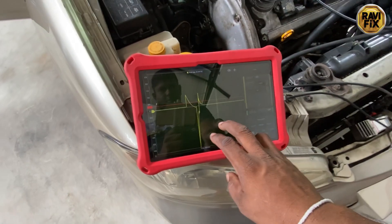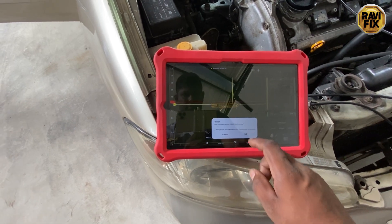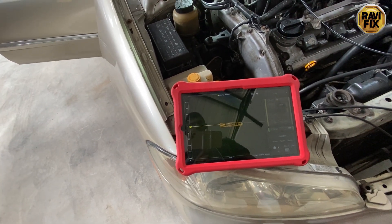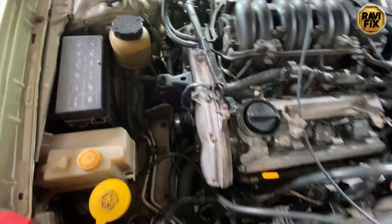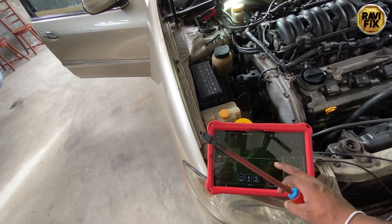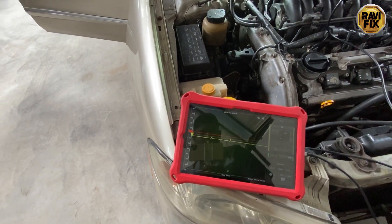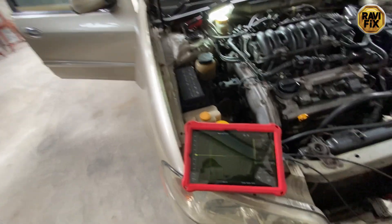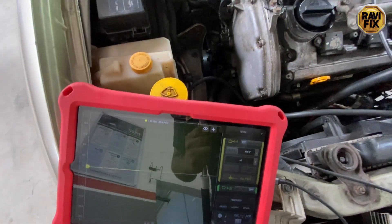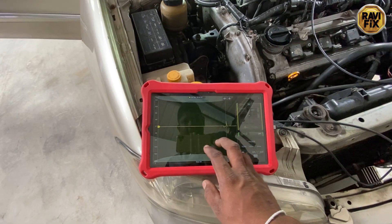I put my probe on Bank 1 cylinder 3. Do you see that waveform pattern? It has abnormalities compared to all the other five cylinders shown earlier — it has a very short burn line. When I tried to invert the waveform, the screen stopped and the connection dropped. I believe this ignition coil has a problem, generating high voltage that hit my probe and disconnected the oscilloscope from the tablet. This keeps happening again and again.